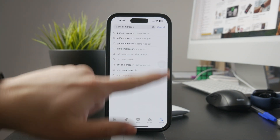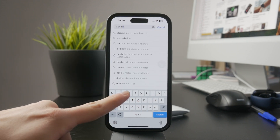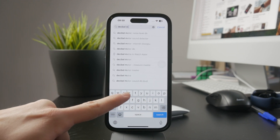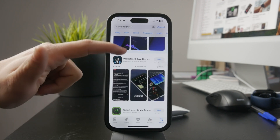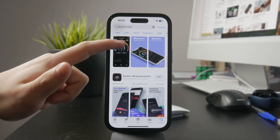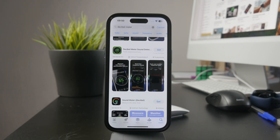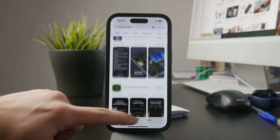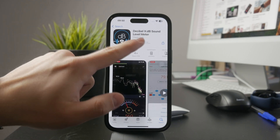The good news is that there are apps available in the App Store that can do the job. To measure decibel levels, you'll need to download a third-party app. Just search for decibel meter in the App Store and you'll find plenty of options. Most of them function in a similar way, so which one you choose doesn't matter too much. However, one of the most popular and reliable apps for this is called Decibel X.